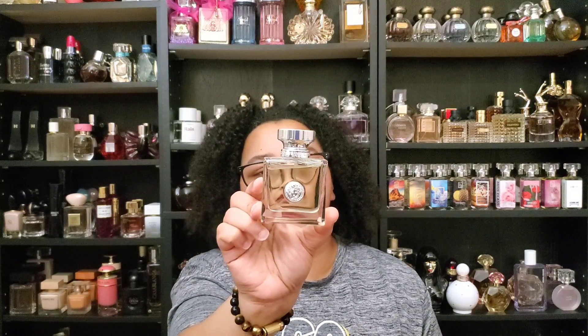Let's jump over to the house of Versace and talk about Versace Versense. This is another really pretty green fragrance. It has beautiful notes of citruses, and I do believe there's olive in here, fig, sandalwood, Virginia cedar, and a lily. There are just some beautiful notes in this. That fig definitely adds some hardiness and some depth.